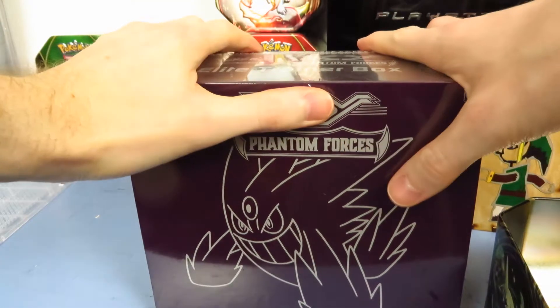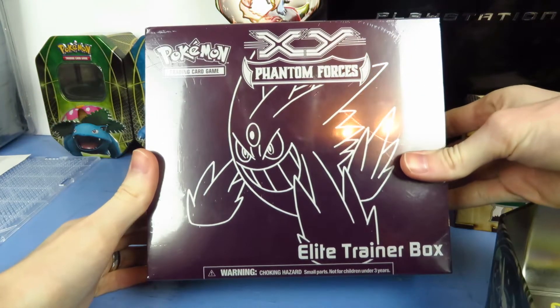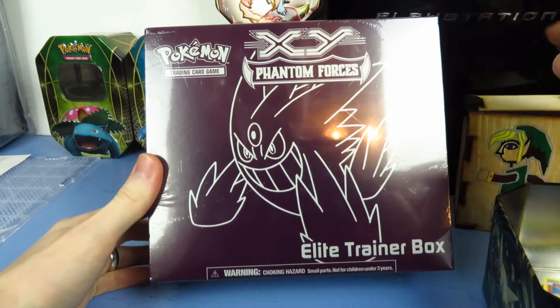Hey Pokefans, welcome back to another Pokevox video. My name's Adam, or you may know me as the Pokevox, or Eposavox, or a lot of other things, depending on which channel you're coming from.